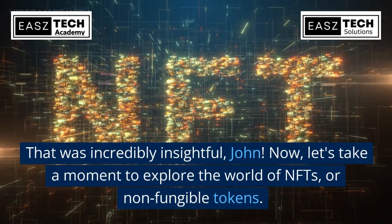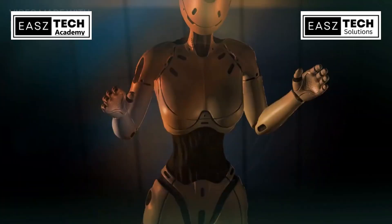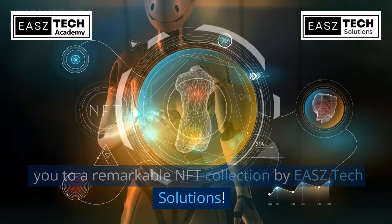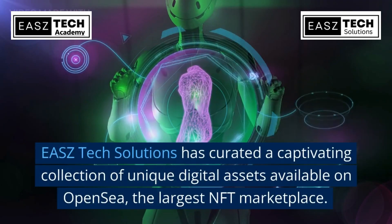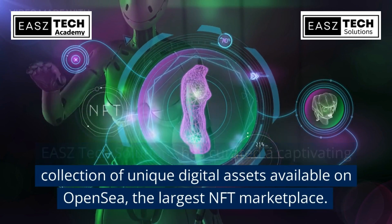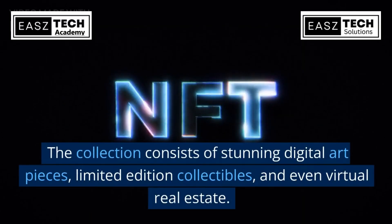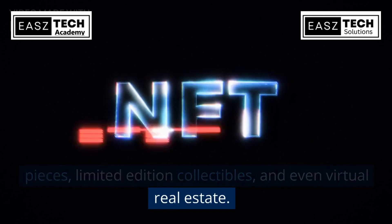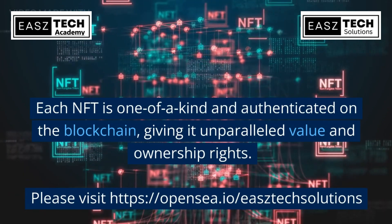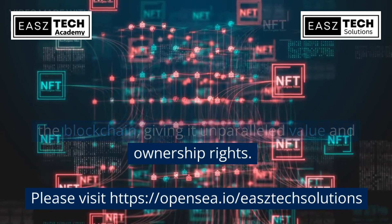Now let's take a moment to explore the world of NFTs, or non-fungible tokens. EASZ Tech Solutions has curated a captivating collection of unique digital assets available on OpenSea, the largest NFT marketplace. The collection consists of stunning digital art pieces, limited edition collectibles, and even virtual real estate. Each NFT is one of a kind and authenticated on the blockchain, giving it unparalleled value and ownership rights. Please visit https://opensea.io/easztech-solutions to explore the collection.